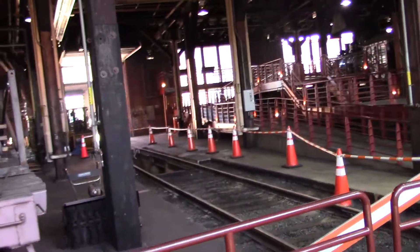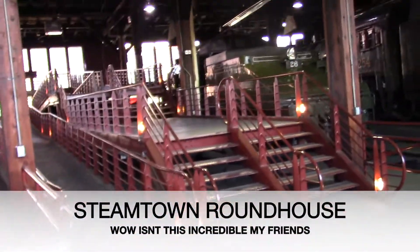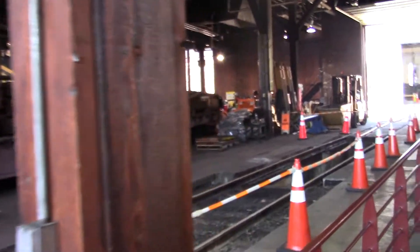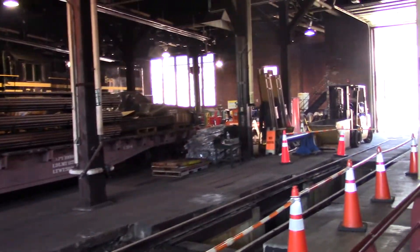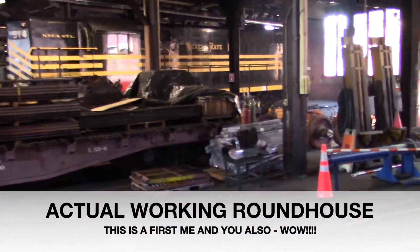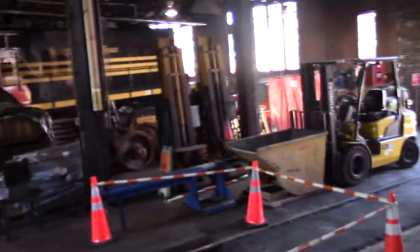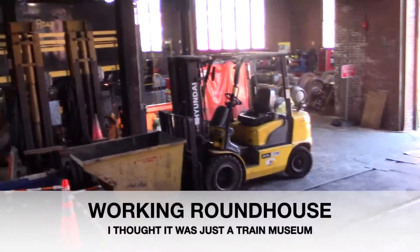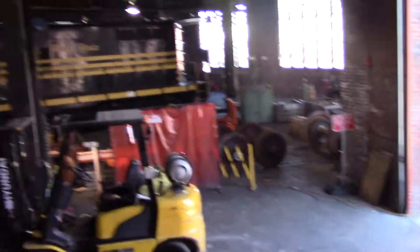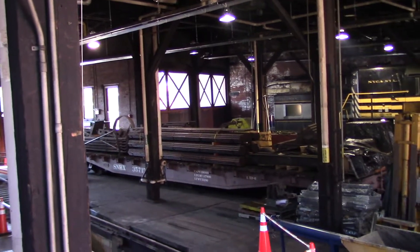Inside we are — sounds like people are actually working, banging going on. They actually have people over there working on stuff. This is an actual place where people are still working on fixing and repairing trains in here. I didn't know that. There is a guy over there working. Working locomotives here — that is neat, isn't it?